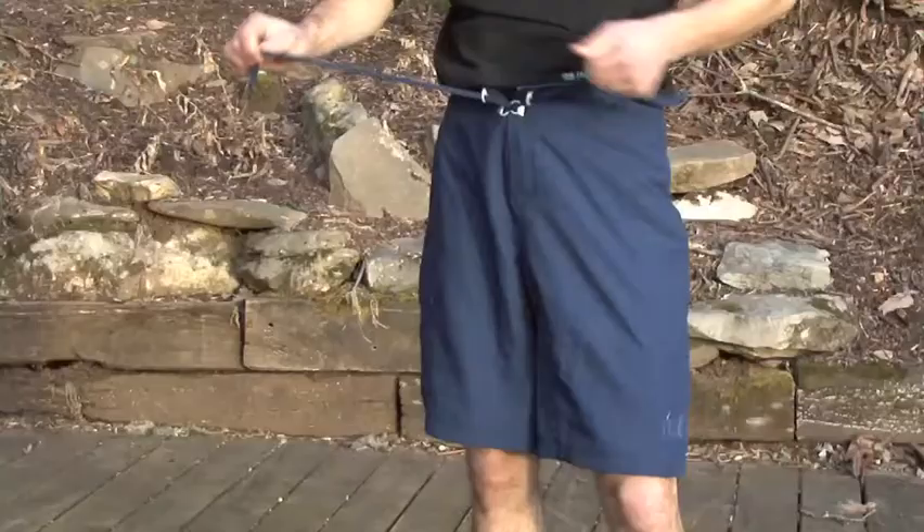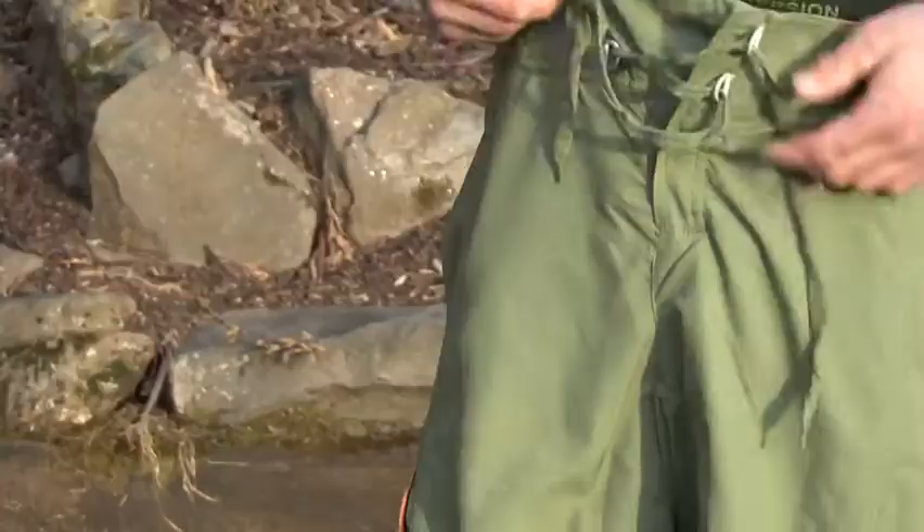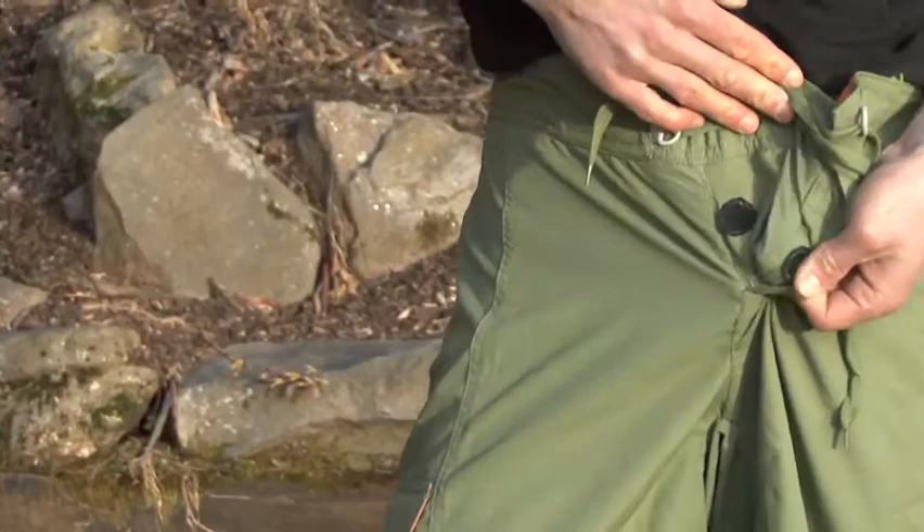One other common feature on the guide shorts is the lace-up fly. The guides have a velcro-less, zipper-less fly, which makes for lower bulk and more comfort. There's actually one small velcro tab that just keeps the fly from pulling open and puckering.